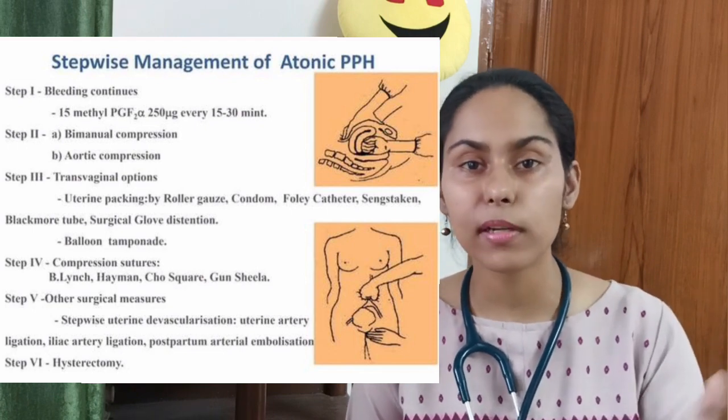In case tamponades are also not effective, the next line is surgical management. Conservative surgical options include uterine artery ligation, internal iliac artery ligation, or compression sutures such as Hayman suture or B-Lynch sutures. If those are also not effective, the last step is hysterectomy. The most common cause of PPH is atonic uterus, and the second most common is traumatic — for traumatic PPH you will require site-specific surgical intervention to control the bleeding.